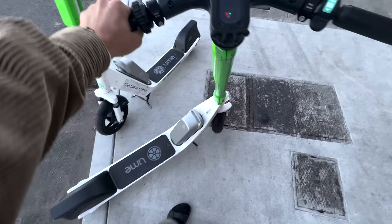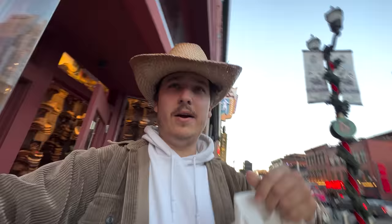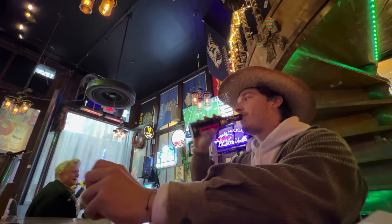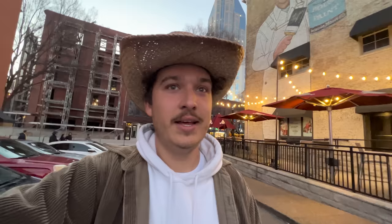We have made it to Broadway! All right, let's go get a drink. We had our beer, we got ourselves a cowboy hat, and now it's time to head back to the van. We'll probably get ready for bed soon because we have a long day of driving tomorrow with a lot of stuff we're going to be doing, so I'm excited for that.